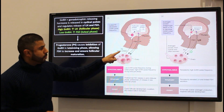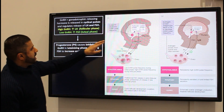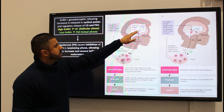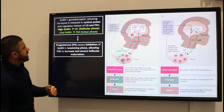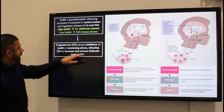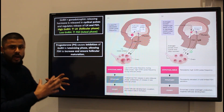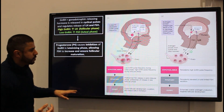When progesterone is released in the luteal phase, you start to get inhibition of GnRH activity — the cyclical release of GnRH is reduced in the luteal phase. Essentially, that allows FSH to increase, and that will allow the follicles to mature. This is what's happening in a normal process.